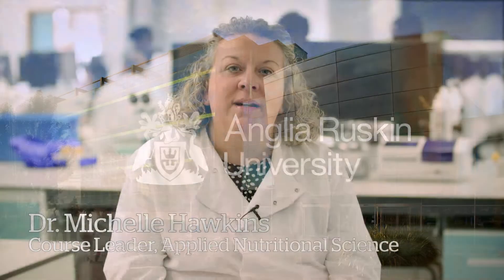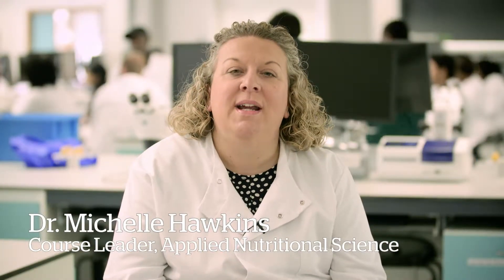My name is Dr. Michelle Hawkins and I'm the course leader for the BSc in Applied Nutritional Science and I'm a Senior Lecturer here in Nutrition at Anglia Ruskin University.